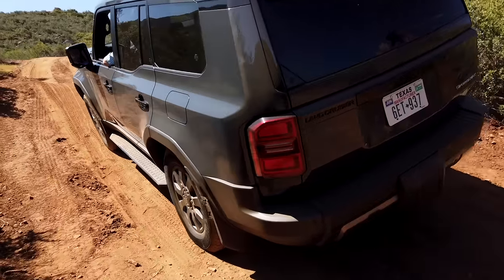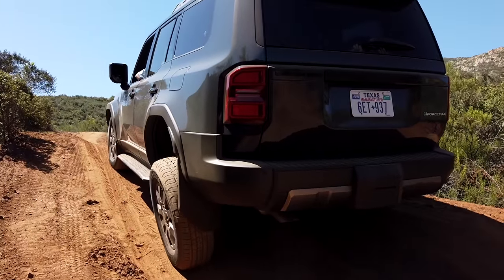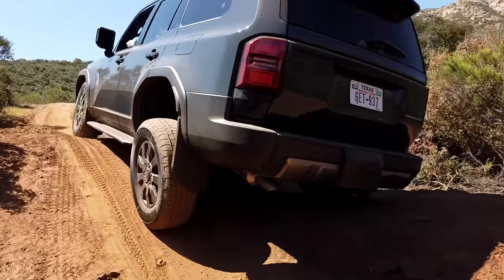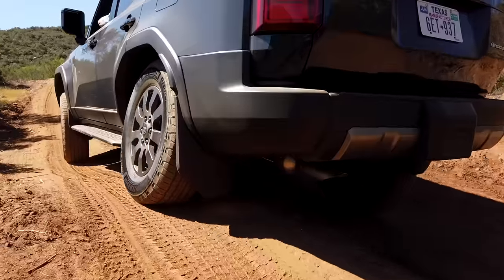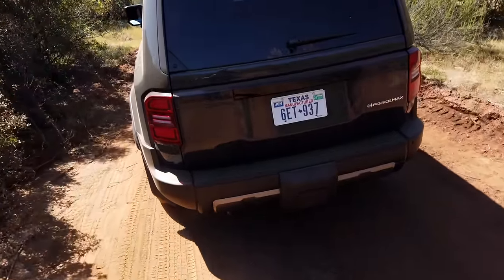We're coming through these big offset ruts and losing traction right about here. The center diff is locked, so we get the 50/50 torque split. We could have locked the rear but didn't. What I've been noticing, having done this a bunch of times, is that Toyota is really good at brake-based traction control — when one wheel starts to spin, they'll brake it and send the power across to where it needs to be. It reacts really quickly.